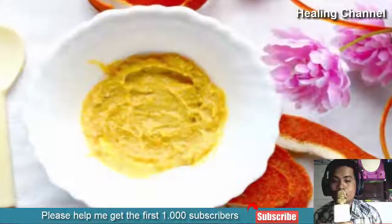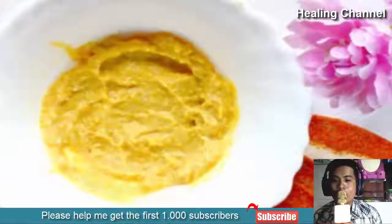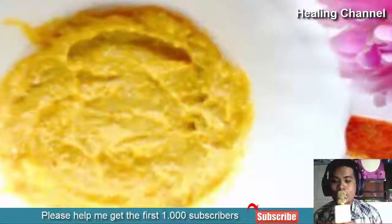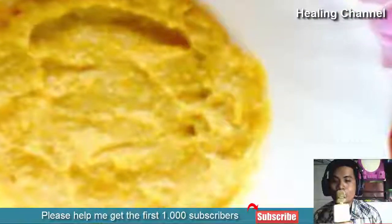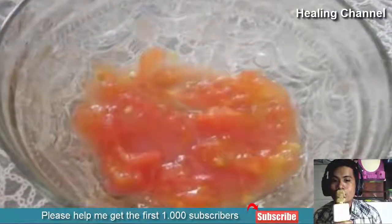Number three: Orange peels. Pound the orange peel and mix it in some water. Let it sit for about 20 minutes, then apply it on your skin. When the orange peel infuses in the water, it will help you reduce papules and also help with reducing the rashes caused by the papules. Orange peel is an excellent remedy.